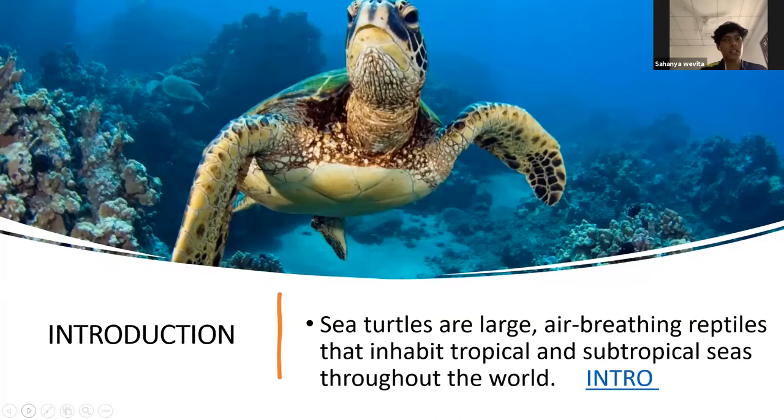Sea turtles are large air-breathing reptiles that inhabit tropical and subtropical seas throughout the world. I think all of you are familiar with sea turtles. In Sinhala, it's 'Kaspar Awa' — don't mix it up with 'Ibba.' There is a difference between tortoise and sea turtles. I've prepared a small video so if we could move on to it, I think you'll get a better understanding of the intro.